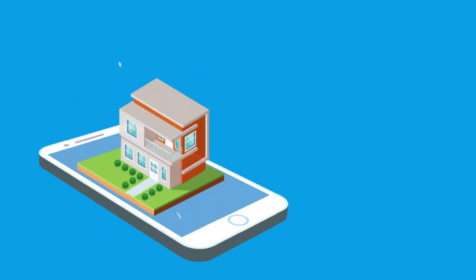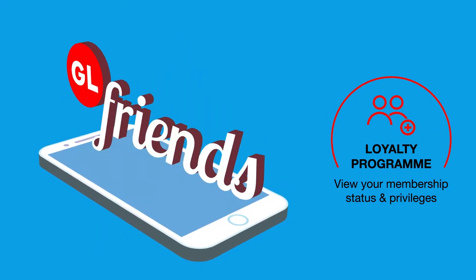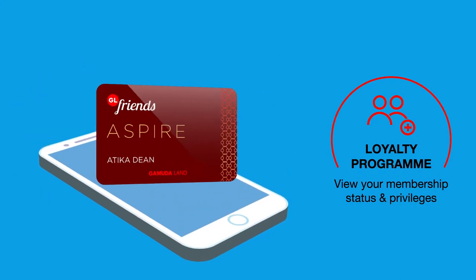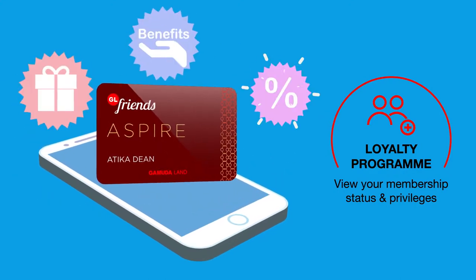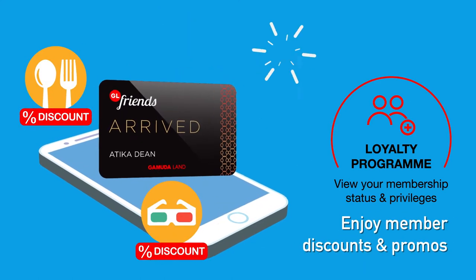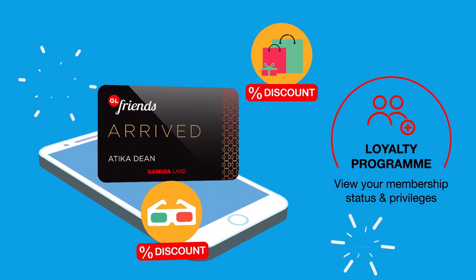And when you do buy a property, we'll reward you with our loyalty program called GL Friends. You'll get a GL Friends e-card to enjoy member rewards, benefits and promotions. You'll have access to GL merchants for discounts on dining, entertainment, retail and more.